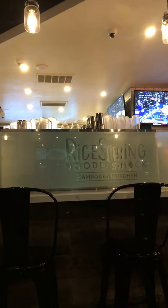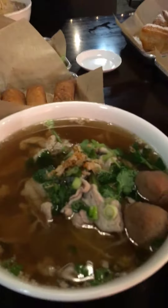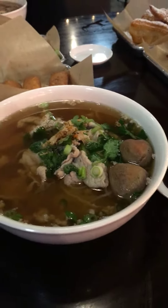We're here at Rice Strings, located in Cerritos, California. This place is delicious — it's Cambodian food and they offer really great, amazing noodles. I got the Moe's special, which is named after one of the brothers. It's actually a family-owned restaurant located at South Street and Pioneer in the city of Cerritos.